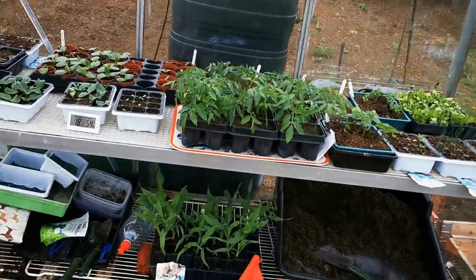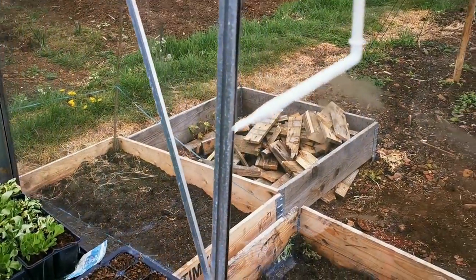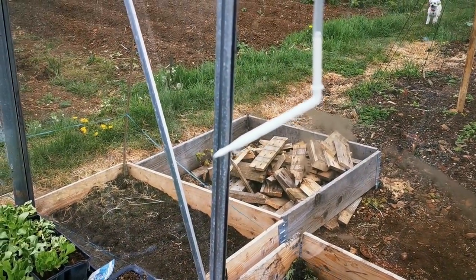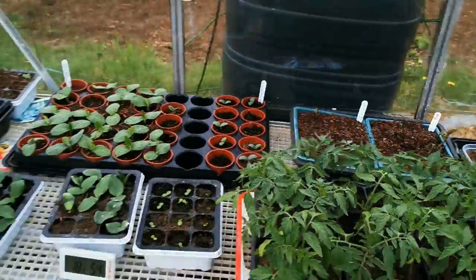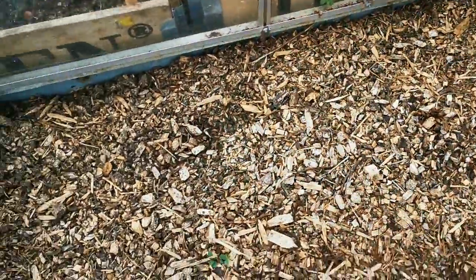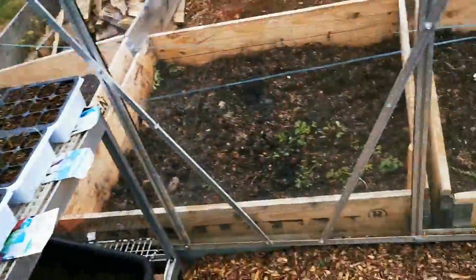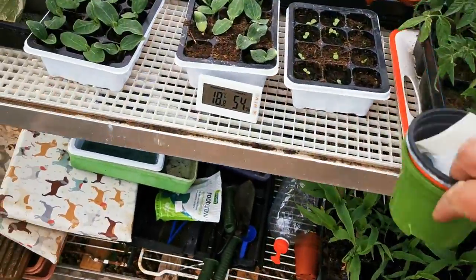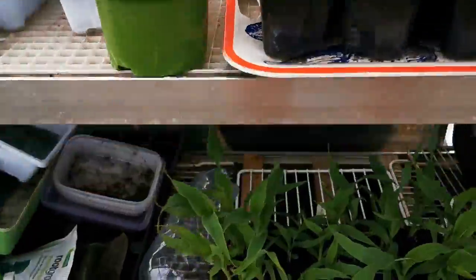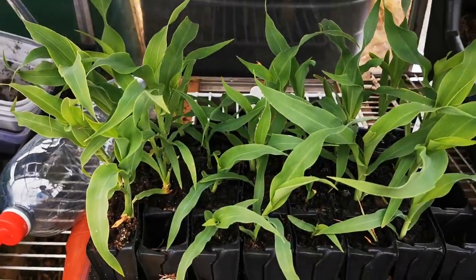So next we come into the greenhouse. You can see this is dripping — that's the irrigation system just been poured onto the ground, which is going to work brilliantly eventually when we've got plants in the ground. We don't have them there at the moment. Sweet corn is still going strong.